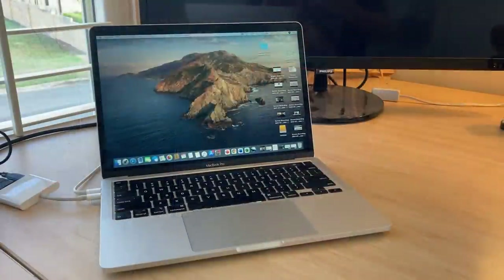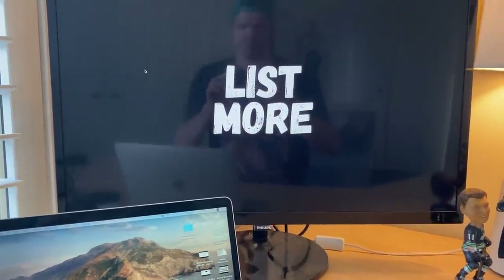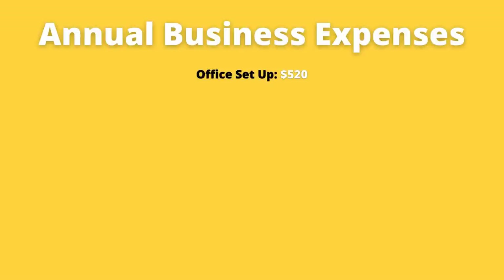I already had the computer, so I classed that as an existing purchase. The monitor in front of me cost $300, and the Dymo label printer was $100 — but I swear by that and I'm glad I purchased it, it certainly helped my business. The entire office setup this year has cost me $520, and when you pull out the computer monitor it's really been almost a free setup, taking advantage of Facebook Marketplace. Definitely look there first and you won't have to spend a lot out of pocket.